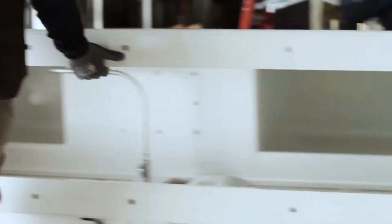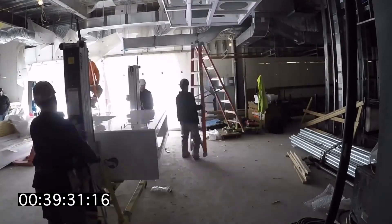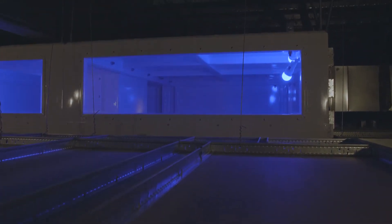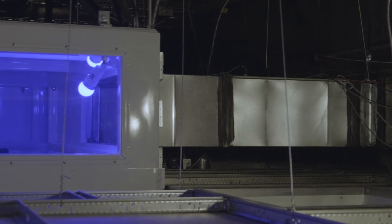In tight spaces and tight timeframes, CleanSuite shines. Our prefabricated structural steel frame installs six times faster than traditional site-built ceilings. Simplified connections eliminate the need for on-site welding and minimize labor for HVAC, medical gases, and utilities.